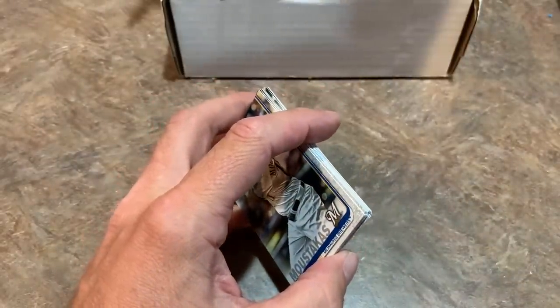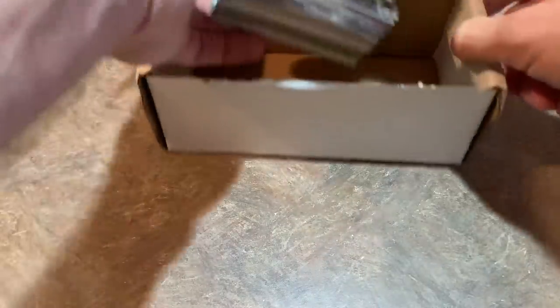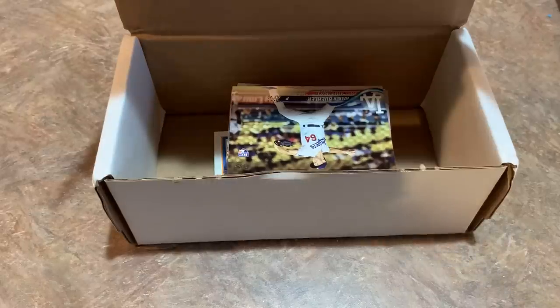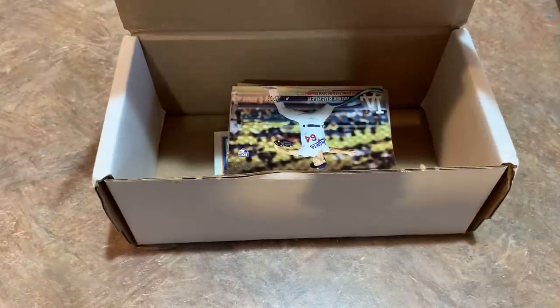Thank you very much for watching, everybody. Hope you guys enjoyed this subscription box — the Rookie Rated Box, 6th edition. You can pick one up on eBay for $59.99. It's a bunch of hobby packs and you're chasing after the good rookies from each of those years. If you'd like to win all those cards, simply make sure you're subscribed to the channel, please like and leave a comment — that's all you've got to do. We'll give these away in our next live stream. I hope you guys have a great rest of your evening. I'll see you all tomorrow. Good night, everybody.